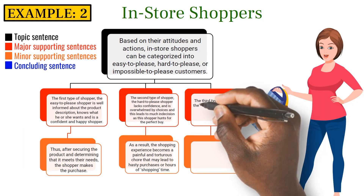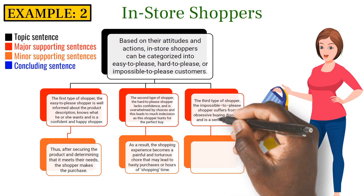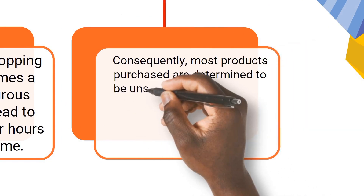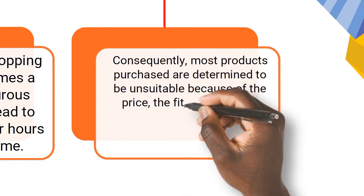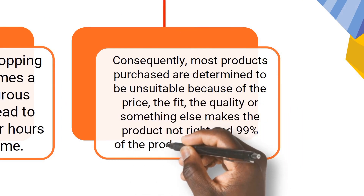The third type of shopper, the impossible-to-please shopper, suffers from obsessive buying disorder and is a serial returner. Consequently, most products purchased are determined to be unsuitable because of the price, the fit, the quality, or something else makes the product not right, and 99% of the products are returned.